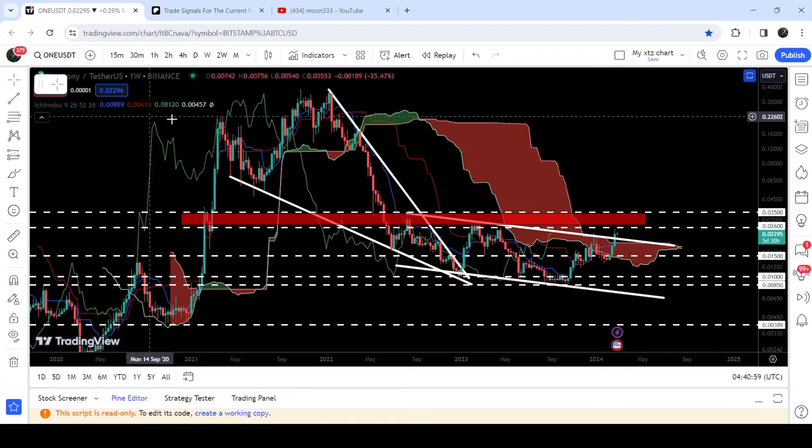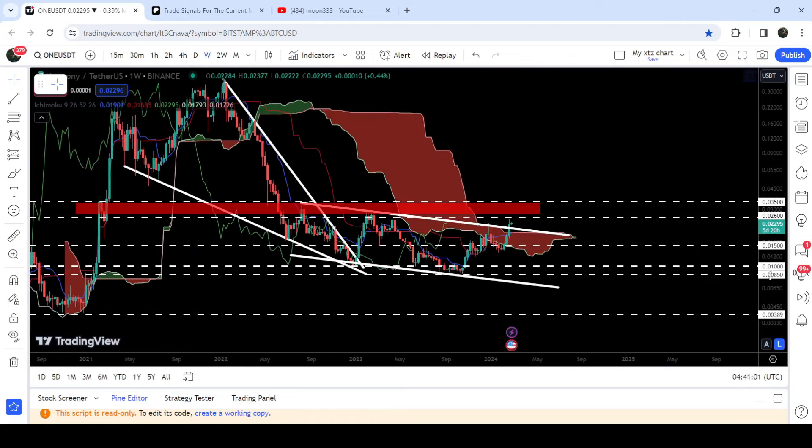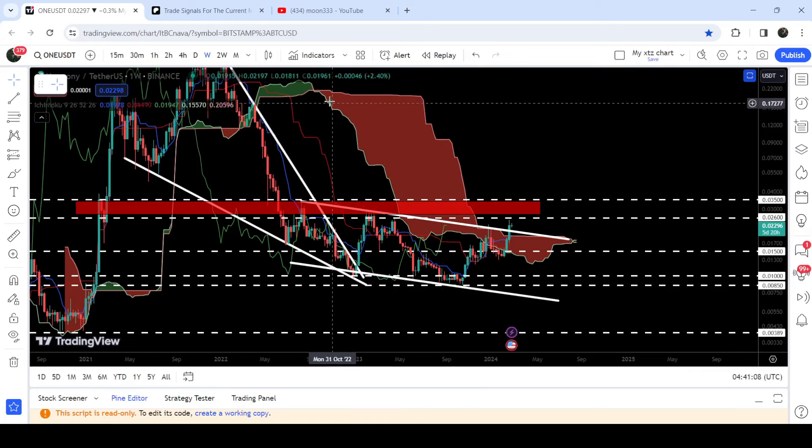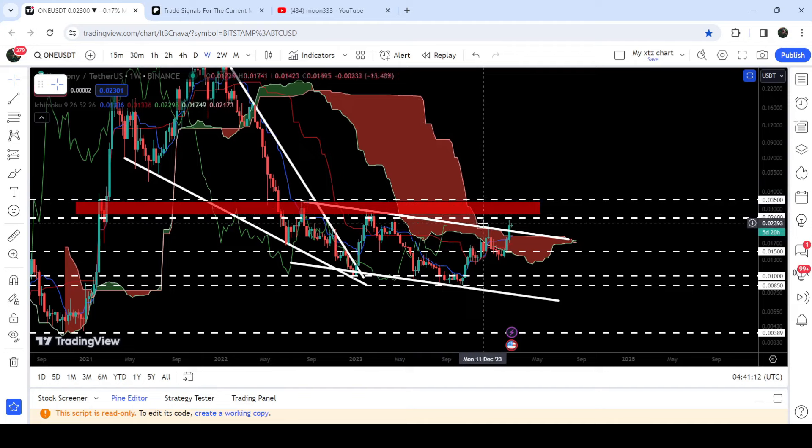At the same time, the price has also broken out this quite massive and very big hurdle resistance of the Ichimoku bearish cloud as well. You can see that for the past several months or years, it was acting as a very, very strong resistance. Now after the breakout from this Ichimoku cloud resistance, this cloud can now work as a long-term support for the price of Harmony One.